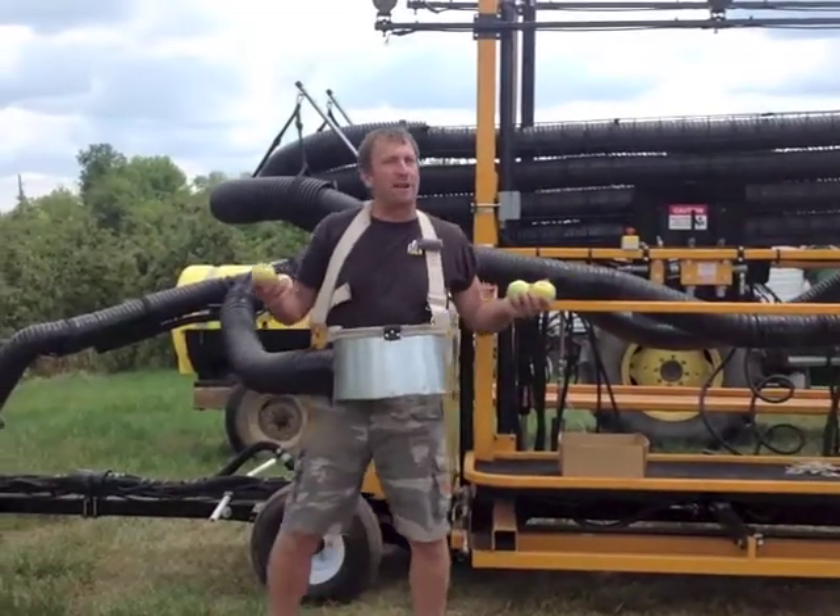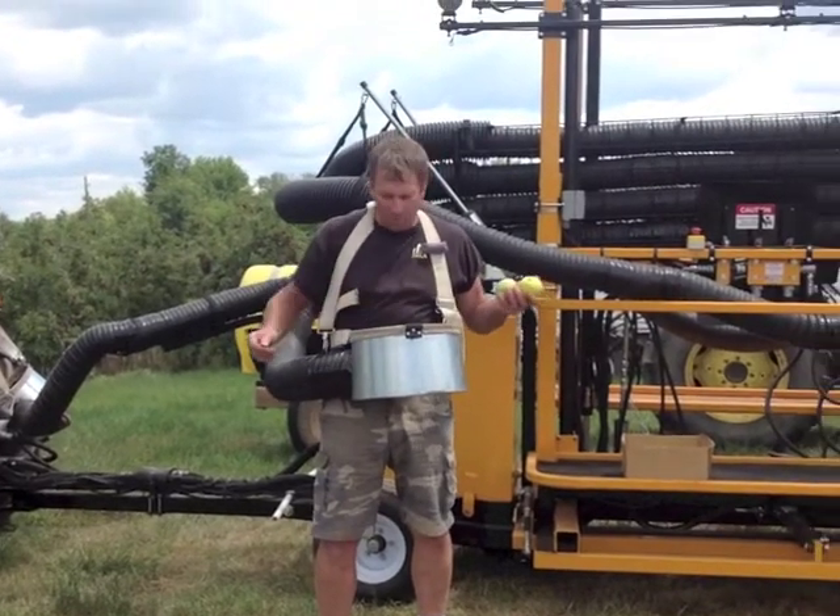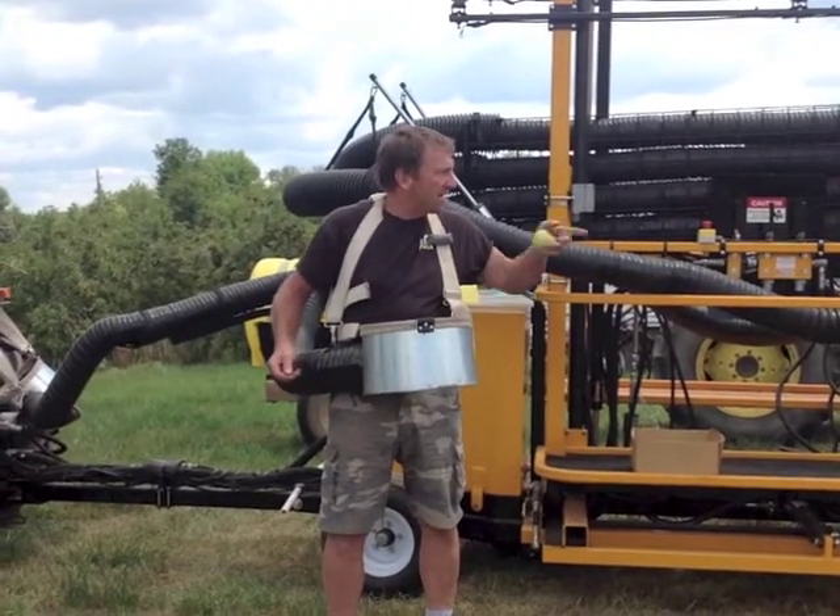Basically you don't have to visually follow the fruit — you just put it in and it seeks the tube, and then you'll see it come out.